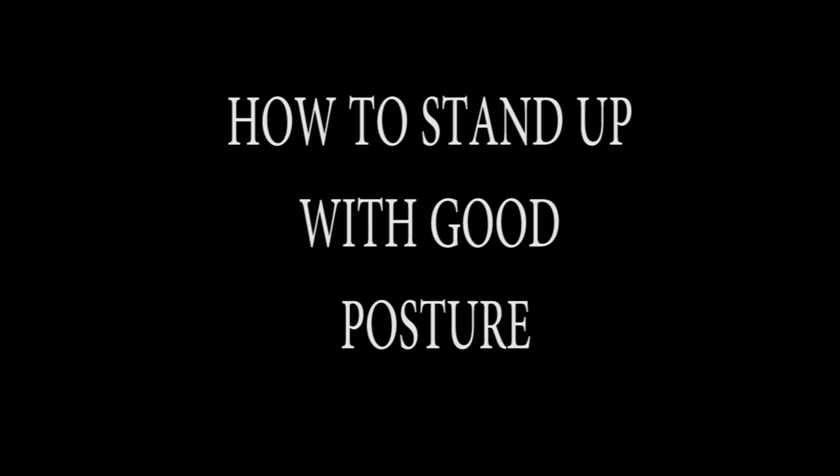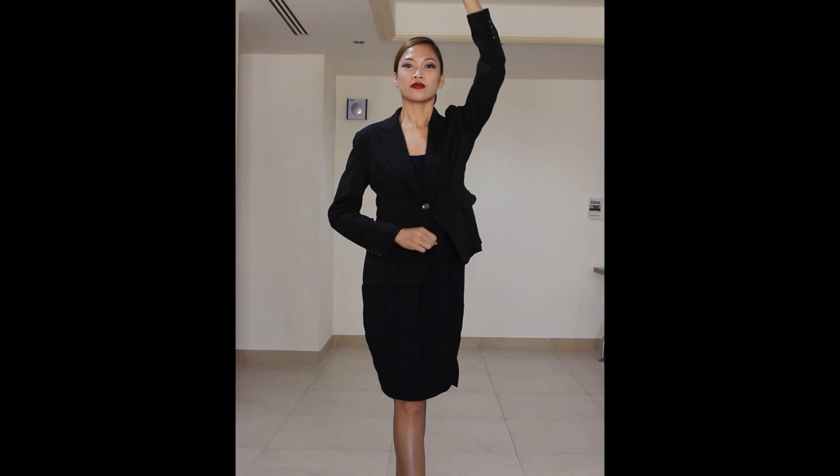Now let's dissect what composes a good posture. Number 1: act as if a string is pulling your head up. Number 2: drop your shoulders. Number 3: boobs out and stomach in.